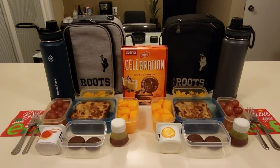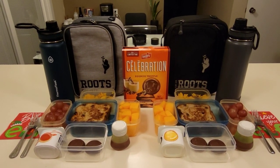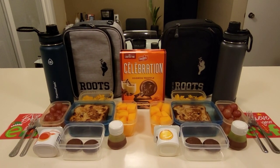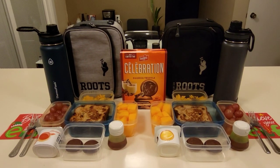Good morning friends. For those of you that are stopping by for the first time, welcome. I'm Christine. In today's video I will be sharing with you what I pack my 11 and 12 year old boys for their school lunches.